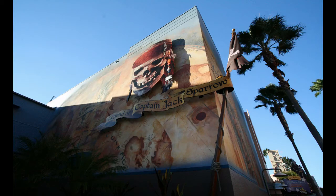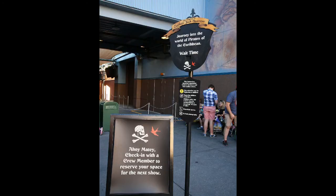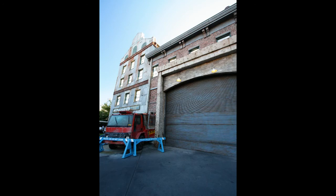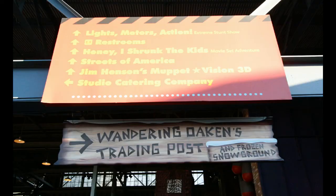Back at DHS, the Legend of Captain Jack Sparrow has closed. In fact, the view you're seeing here is already gone — this is no longer on the building anymore. For a little time there at the very end, they had a paper reservation system going there, but of course that's gone now as well.